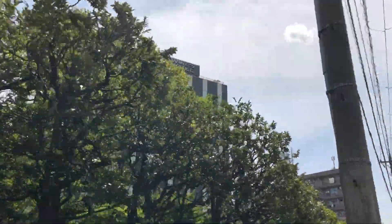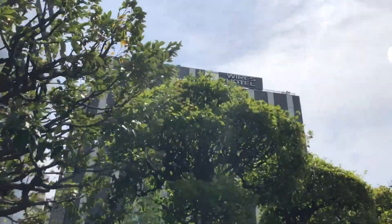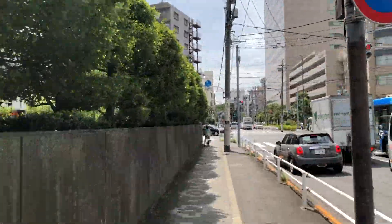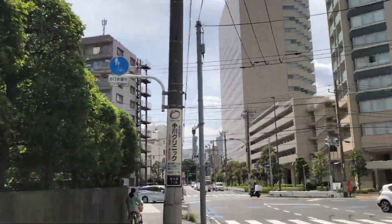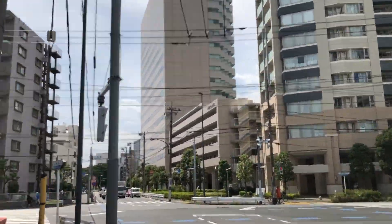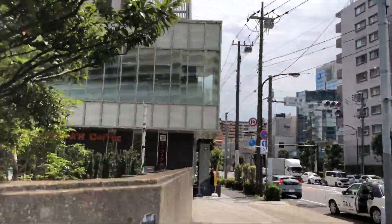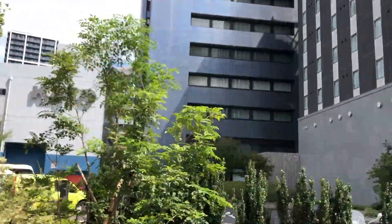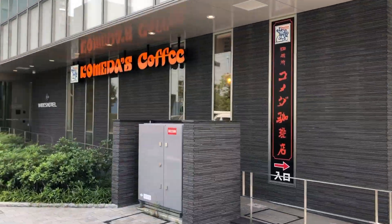ワイヤーズホテル品川シーサイドの最寄り駅はその名の通り臨海線の品川シーサイドになっています。今回は京急線で青物横丁というところで降りたんですけれども、青物横丁からも徒歩6分ぐらい、品川シーサイドからも5分ぐらいでほぼ一緒かなと思いました。1階には米田コーヒーがテナントとして入っているのですぐにわかります。せっかくなので今回こちらの米田コーヒーでランチをいただきました。